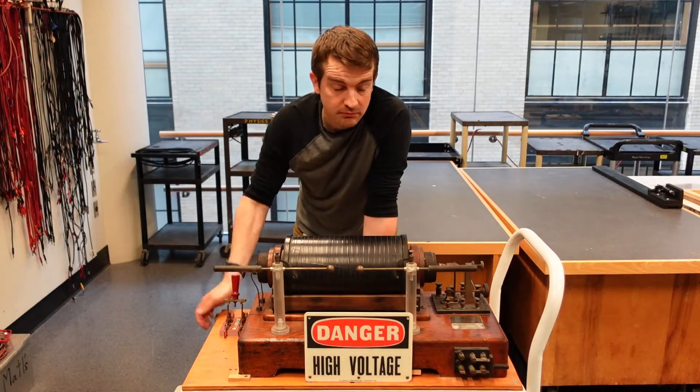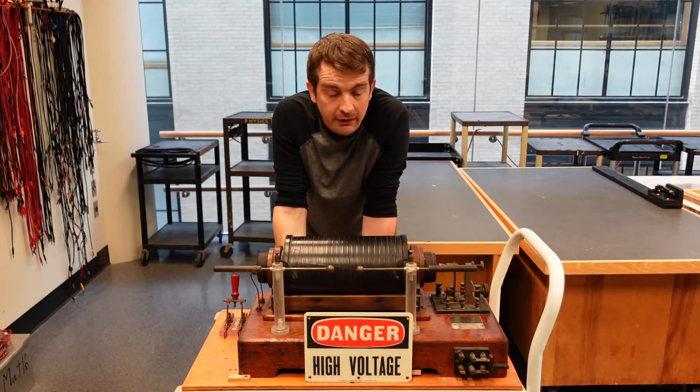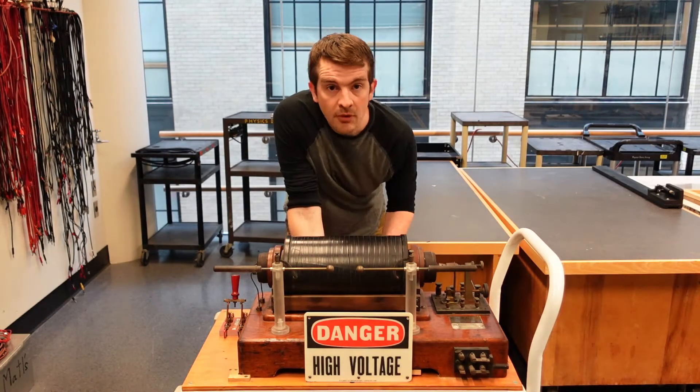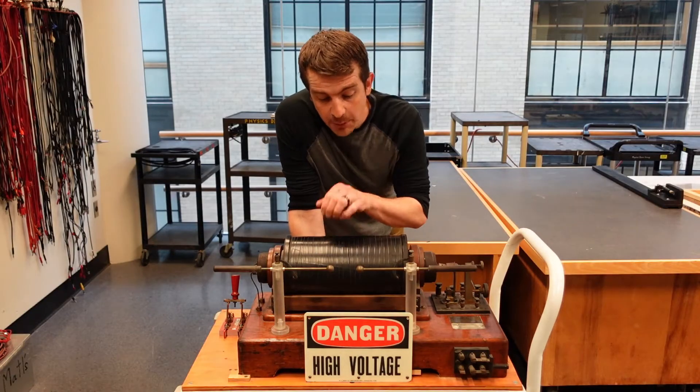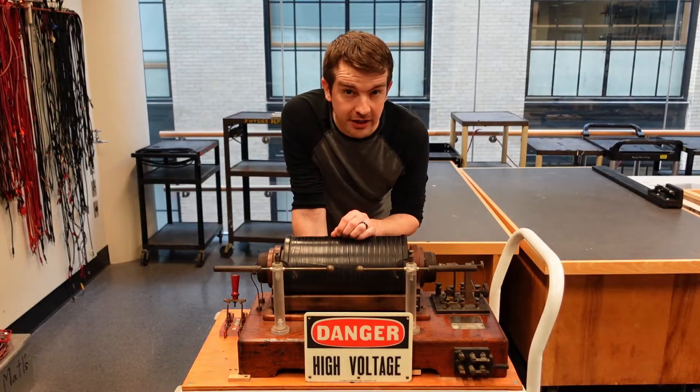Morse code — which is how we first were able to communicate via telegraphs across land, and that transferred over nicely to wireless telegraphs later in the century. So the next question is: how are we developing such large voltages? And this is actually really interesting.